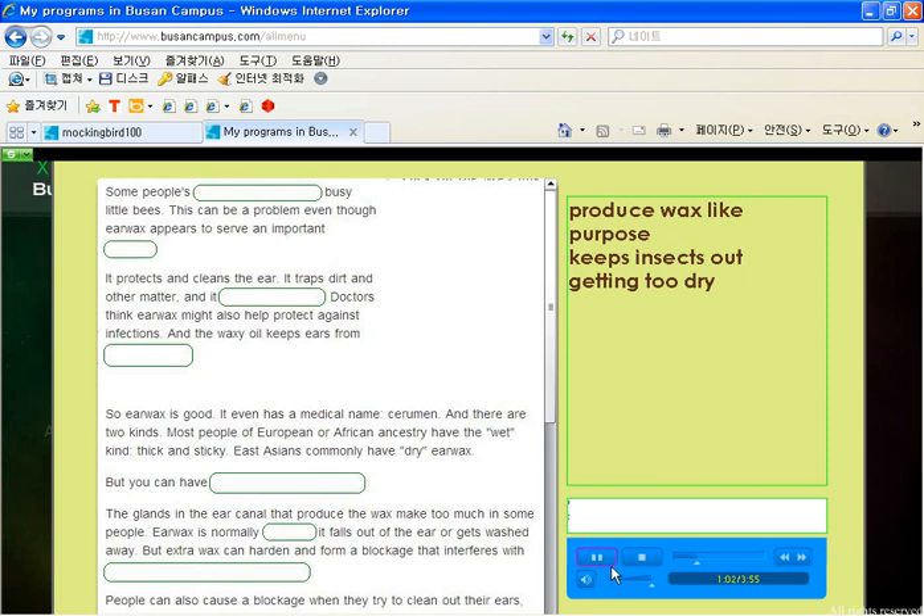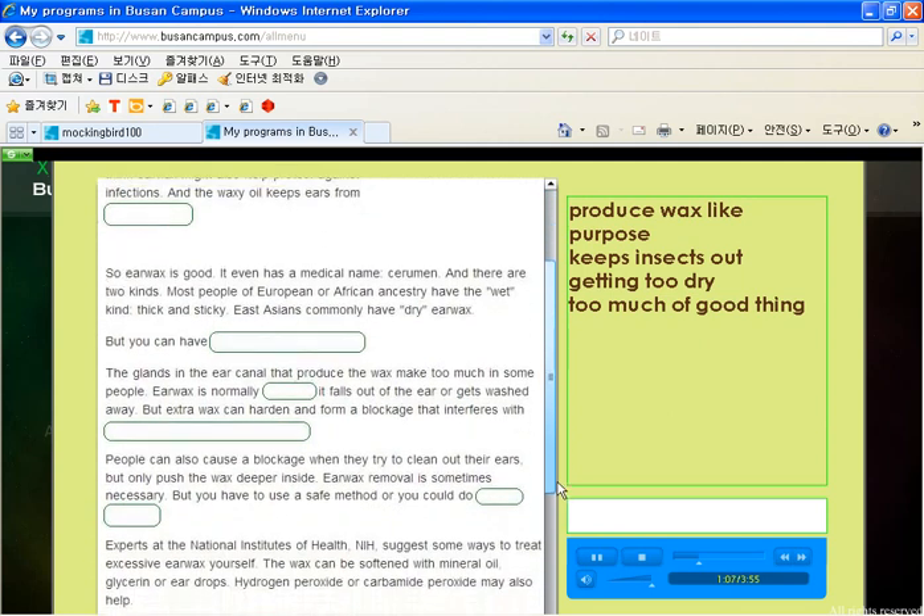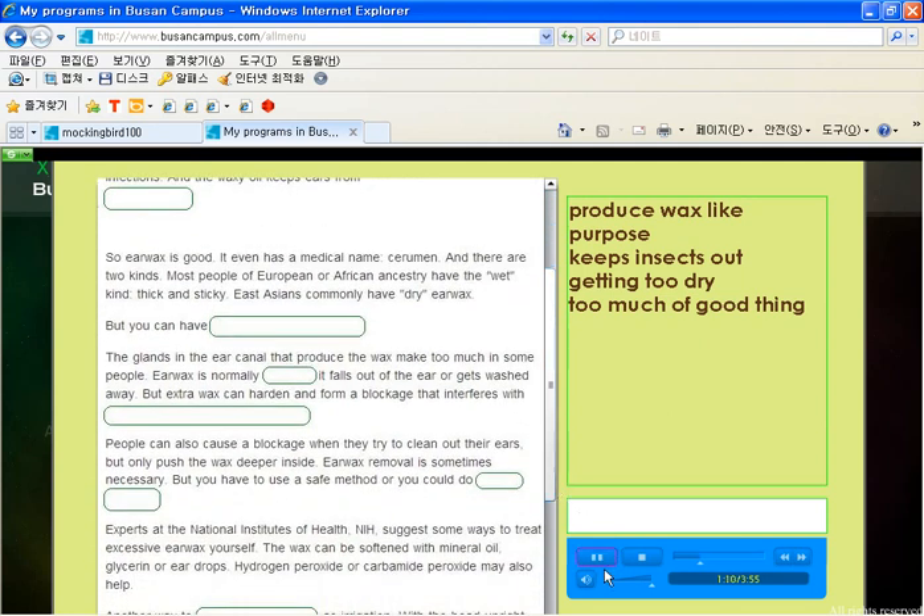But you can have too much of a good thing. The glands in the ear canal that produce the wax make too much in some people. Earwax is normally expelled — it falls out of the ear or gets washed away. But extra wax can harden.